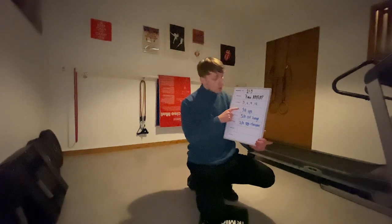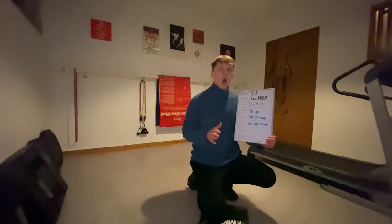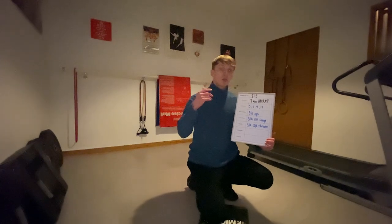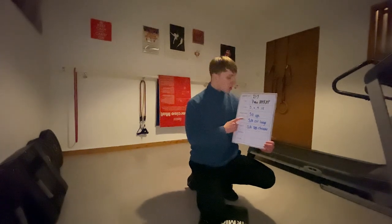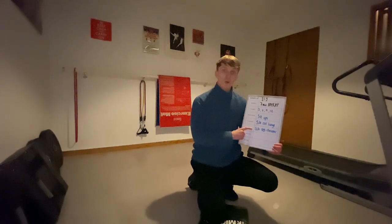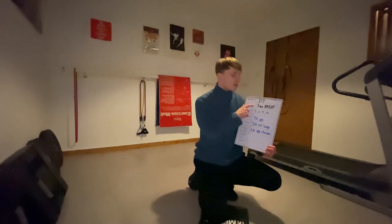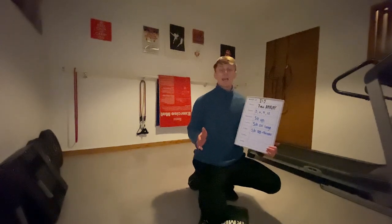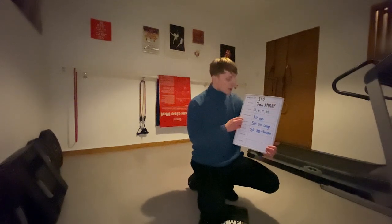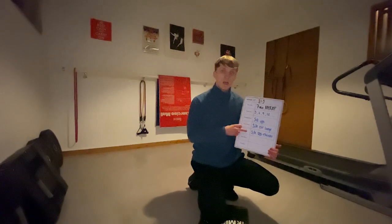In today's AMRAP we have three different movements: sit-ups, single-arm overhead dumbbell lunge, and single-arm dumbbell thruster. We start with three reps of each — three sit-ups, three single-arm overhead lunges, three single-arm dumbbell thrusters — then six of each, nine of each, twelve of each, and so on until the seven-minute time cap. For those without equipment during lockdown, you can swap the dumbbell movements for lunges and push-ups.